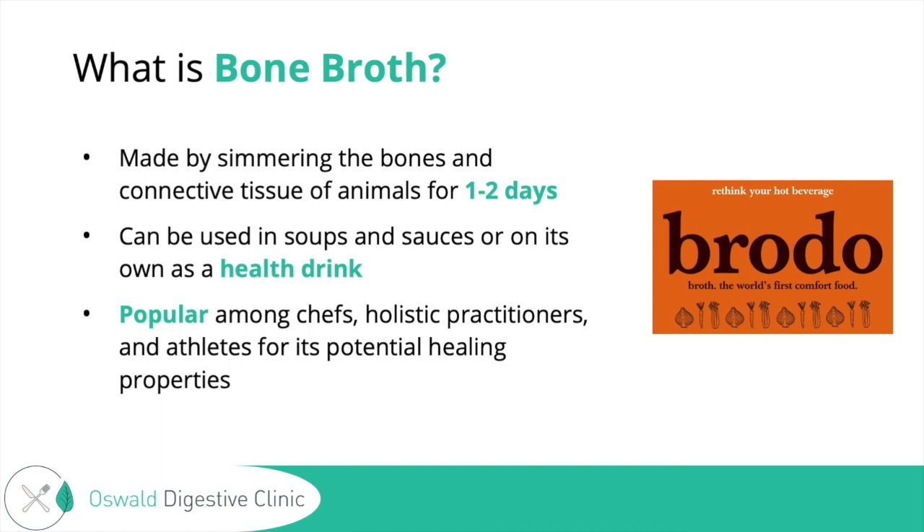I actually have a personal story growing up — my mom would use gelatin to strengthen her nails. We're going to talk about the difference between collagen and gelatin, but it actually was effective. It's pretty cool when you see those instant changes as far as food as medicine goes.